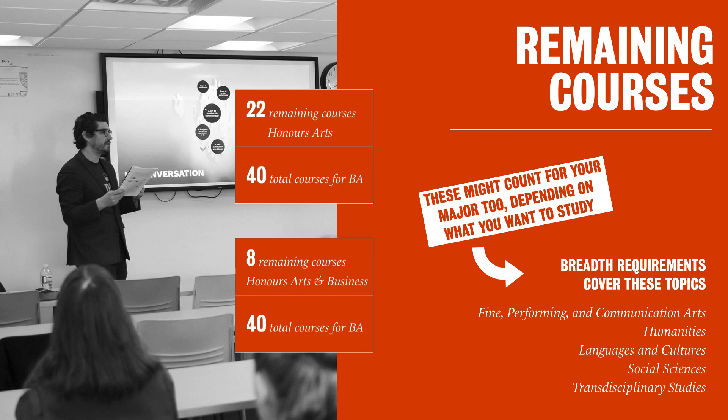For the breadth requirements, you need to complete courses in these five areas: Fine Performing and Communication Arts, Humanities, Languages and Cultures, Social Sciences, and Transdisciplinary Studies.